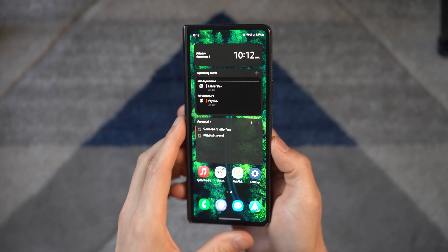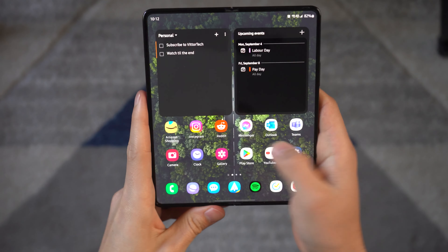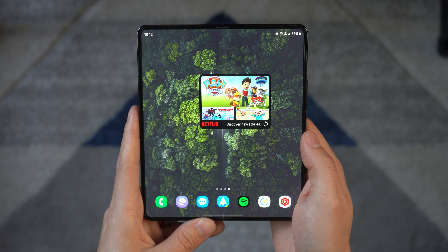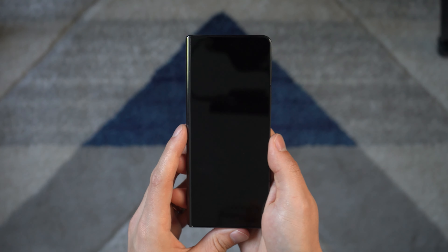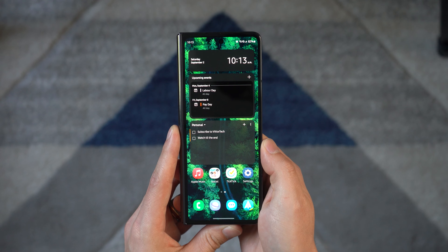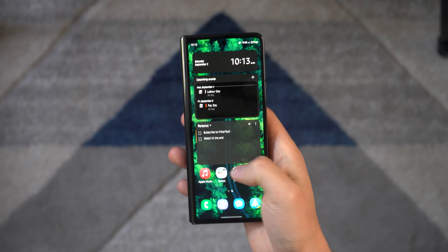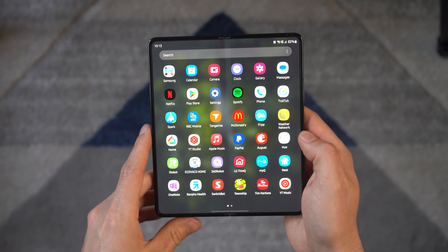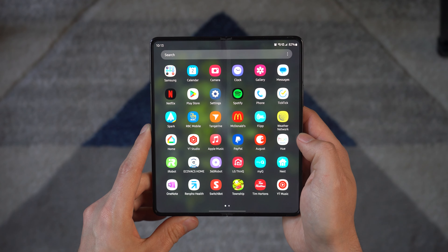Having two screens means completely changing the layout from one to another. Google's Pixel Fold makes you mirror the same home screen between both screens, but Samsung acknowledged that both screens have different use cases and includes the ability to either mirror or have completely different layouts. The apps and widgets on your cover screen can be completely different from what's on the inside display, and even the app drawer can be organized in a different order.